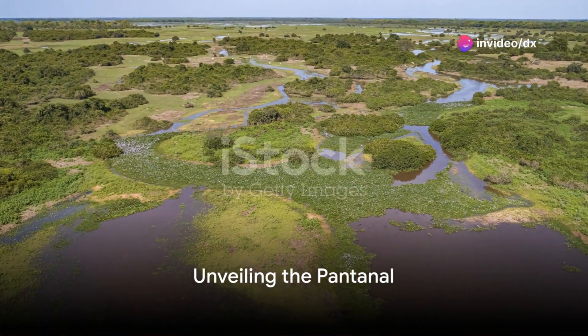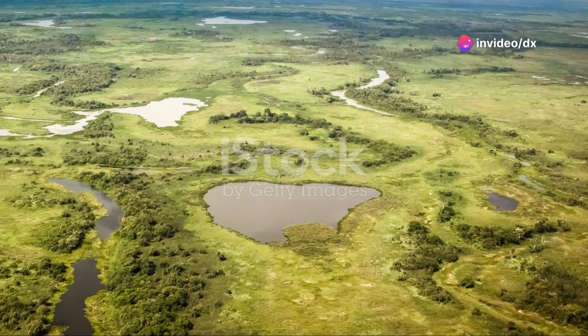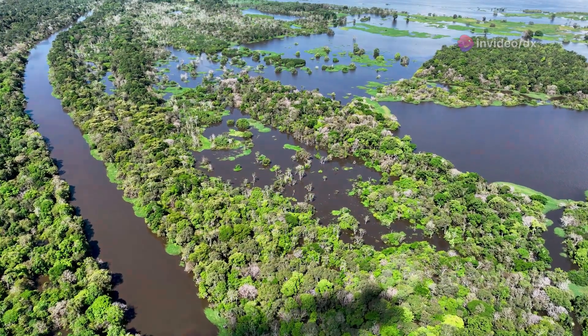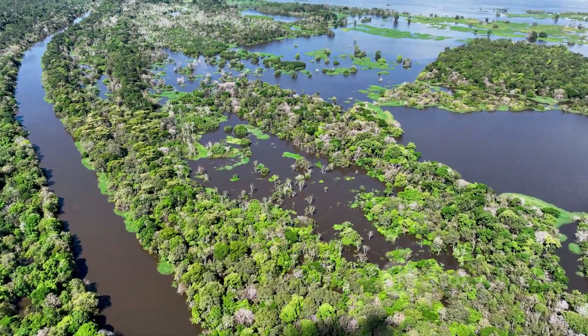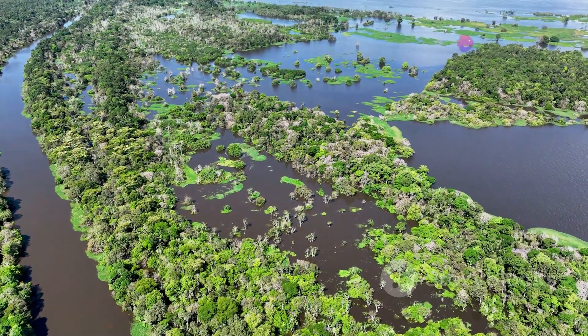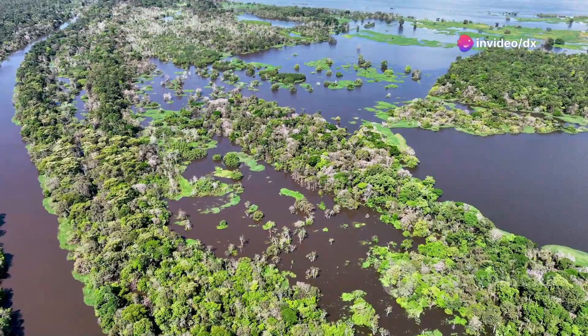Imagine a place so vast it's almost the size of the United Kingdom. Welcome to the Pantanal, the world's largest tropical wetland. Nestled in the heart of South America, this natural wonder stretches across Brazil, Bolivia, and Paraguay, covering an area that defies imagination.